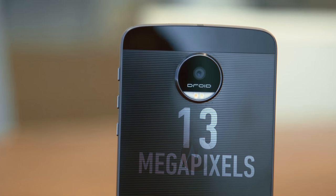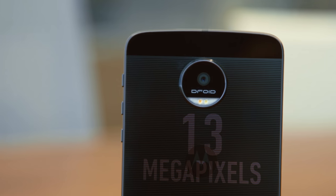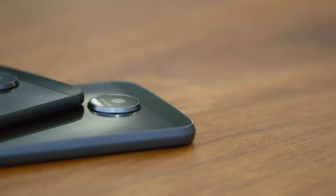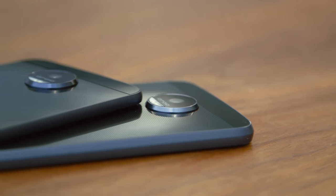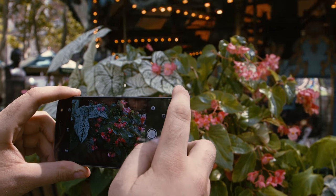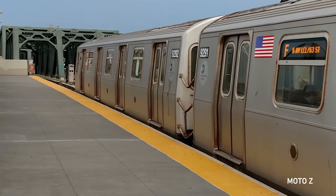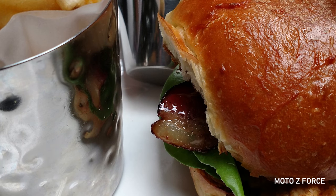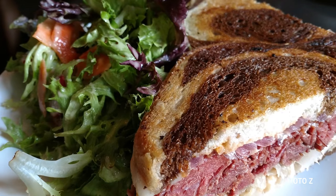Then there's the camera. The Moto Z has a 13-megapixel camera, the Force has 21 megapixels. Both have bright f/1.8 lenses with optical image stabilization and laser autofocus, and the Force adds phase-detect autofocus as well. Neither really seemed like the obvious choice to me. The Force does capture more detail, of course. Both get you good results, but they're really no better than any other 2016 Android flagship.